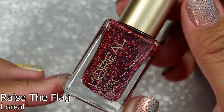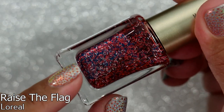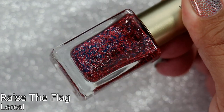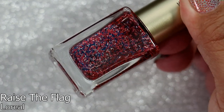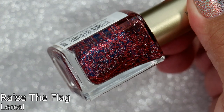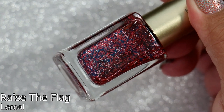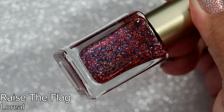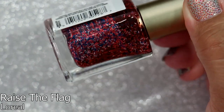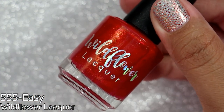This polish is so interesting — it's L'Oreal in 'Raise the Flag,' which seems to be a very patriotic color. It has bar glitter, and for the longest time I hated bar glitter but now I'm starting to like it. When I saw this I was so excited, even though I have conflicting feelings about my patriotism right now with everything going on in the world. I still love this polish — it's so fun and amazing.